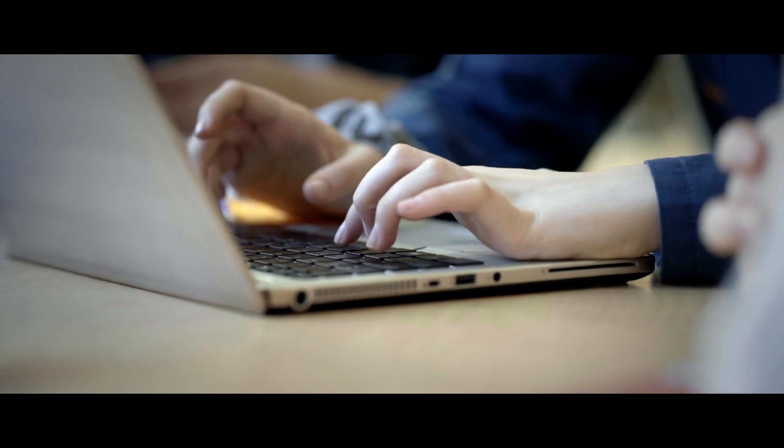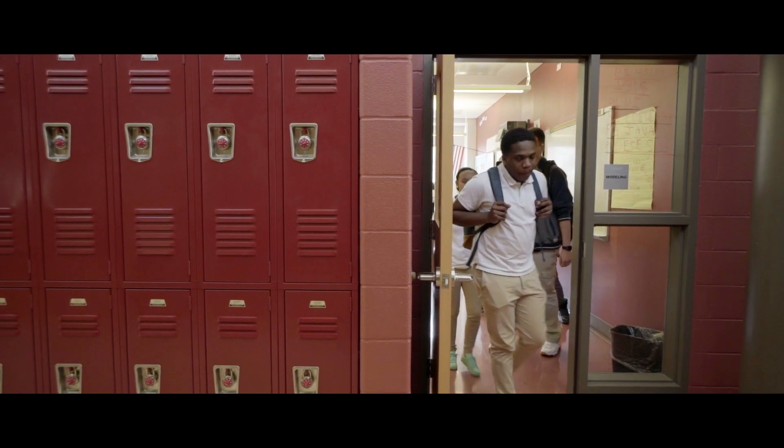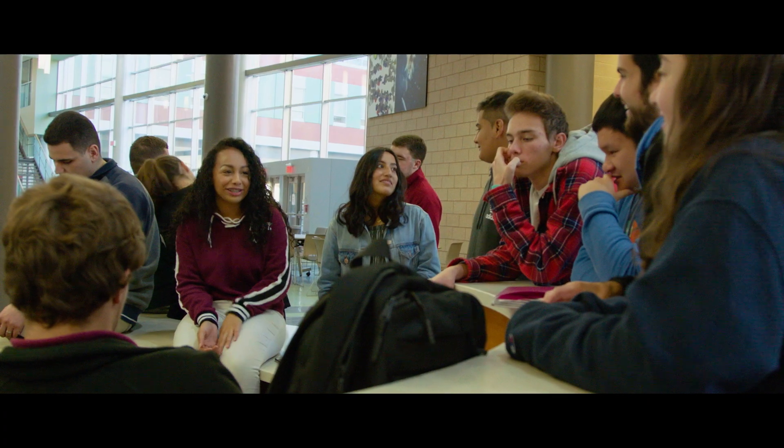Our students have access to more technology on a smaller budget now with the implementation of Windows 10. The move to Windows 10 helps to support our vision and the ultimate development of a college and career-ready child by making sure that the learning curve to get into college is completely removed.